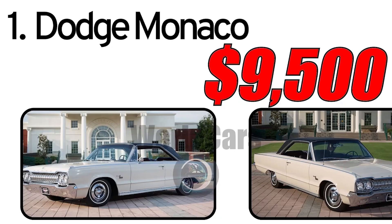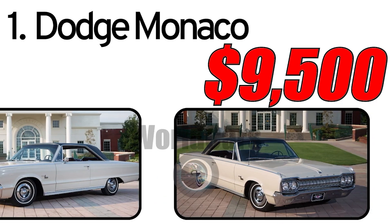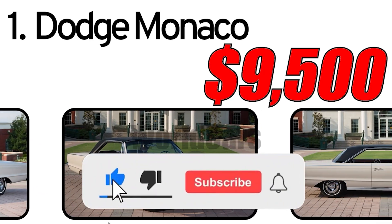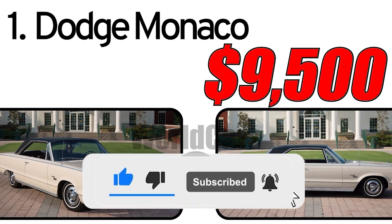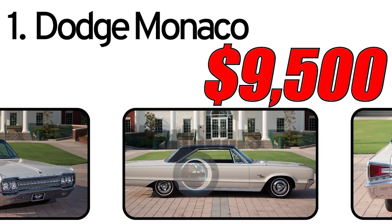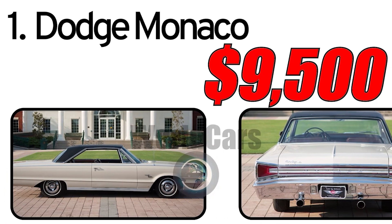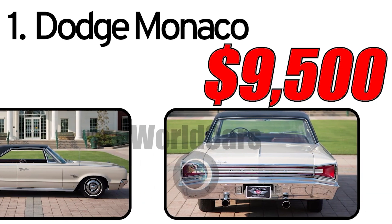Dodge Monaco 1965. History of creation: The 1965 Dodge Monaco was an elegant full-size car within the lineup of the American manufacturer Dodge. This period was characterized by the introduction of new design solutions and innovative technologies in the automotive industry.